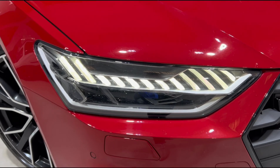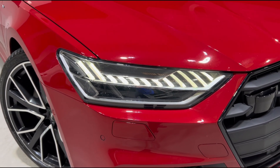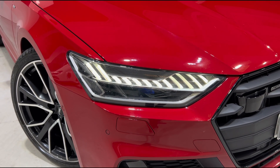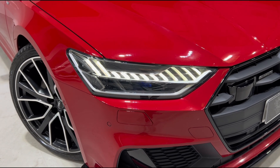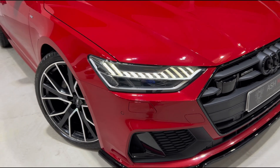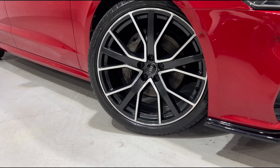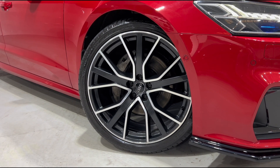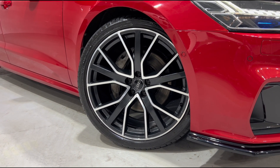Up front we've also got Audi's wonderful Matrix laser headlights, which do a fantastic job of lighting up the road ahead at night time. They also do a lovely sweeping animation and dynamic turn indicators as well. Coming down to the wheels, you'll see we have got these stunning 21-inch Audi Quattro Sport alloys, which are diamond cut with those lovely gloss black inserts.